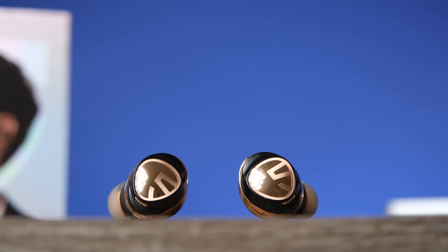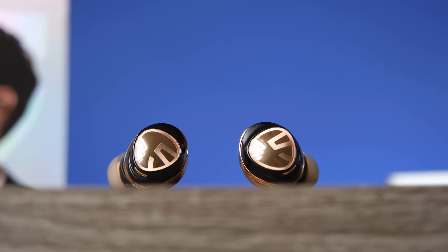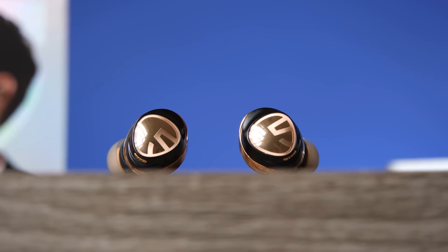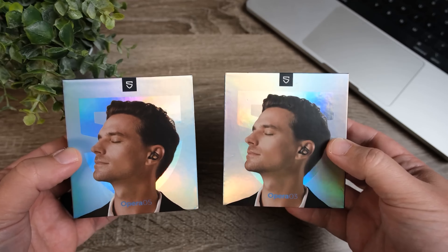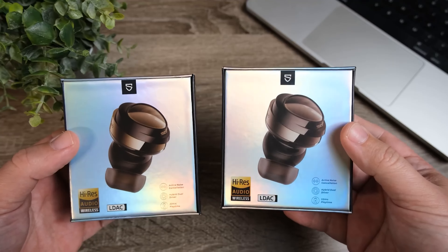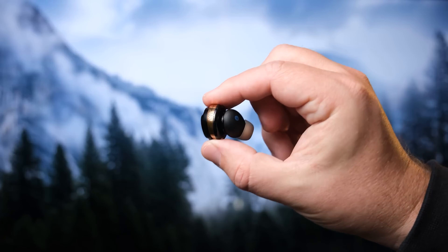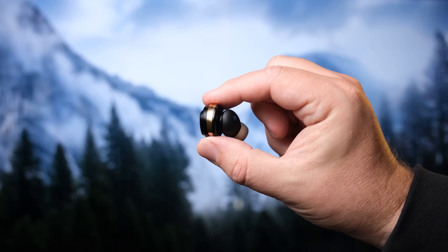Basically, what you're getting is a very powerful-sounding earbud that has Bluetooth 5.3, so you have that multi-point connection and can connect to more than one device at a time. It is high-res audio wireless certified because it has LDAC playback. This is something usually found in much more expensive earbuds, so the fact that you can get them right now for $76 makes this an absolute steal.